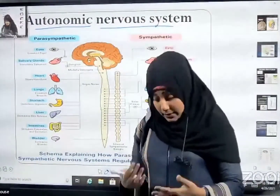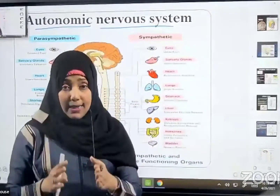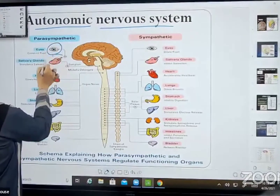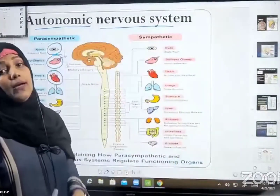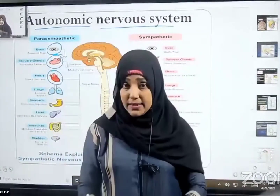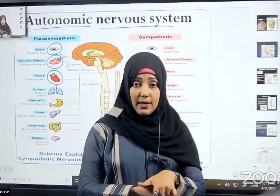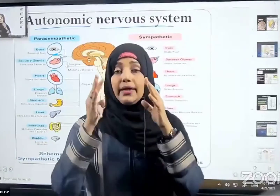The autonomic nervous system carries out all the involuntary functions of the internal organs. All important internal organ functions are under the control of the autonomic nervous system. Even though the cerebrum controls voluntary and involuntary actions, the autonomic nervous system also controls them — let me explain so it becomes easy to understand.